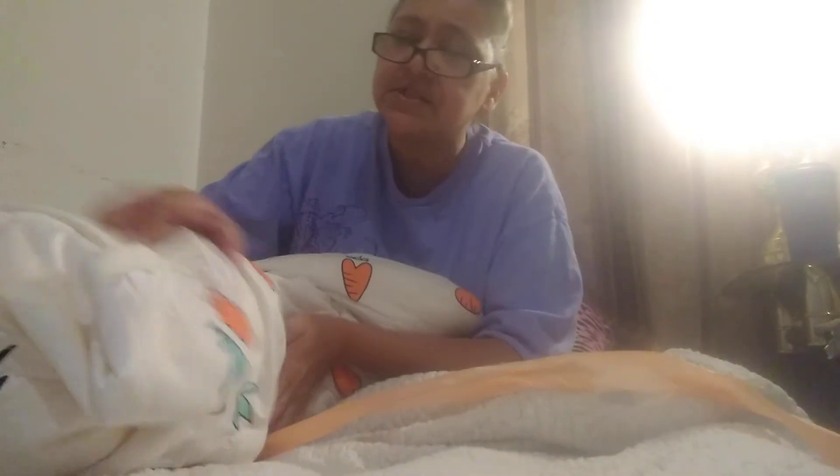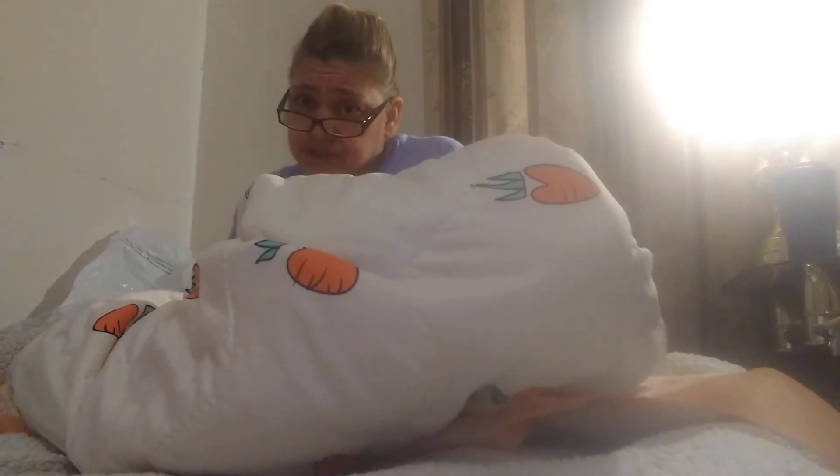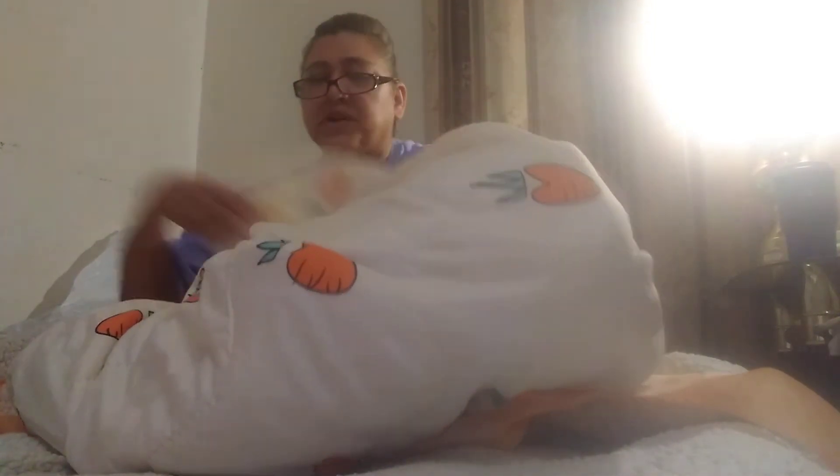Here we go. Oh my gosh, this blanket is so cute — look at it, it's got all kinds of carrots all over it. You don't have a diaper on there, so it's going to be a quick reveal.